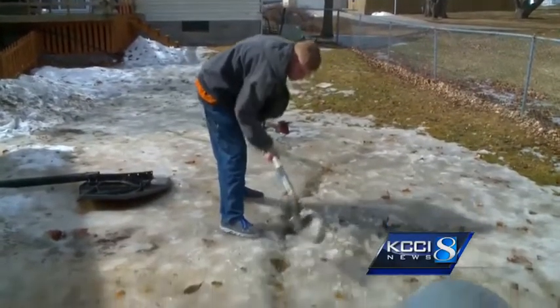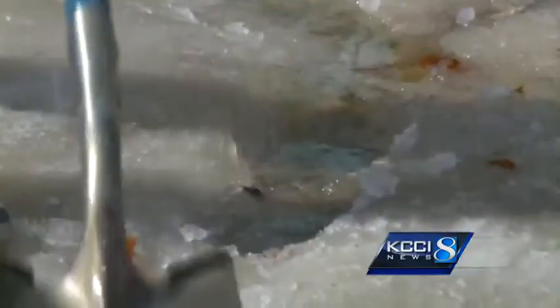Michael Olgren is digging a trench for the water to flow faster. We've got a river going now. A lot of flooding going on.